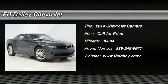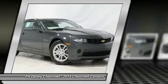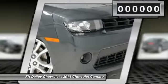The 2014 Camaro. Camaro was developed to be 21st century on every level — from its awe-inspiring design, to its outstanding performance, to its impressive efficiency.